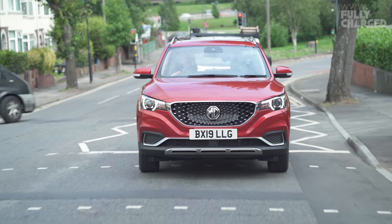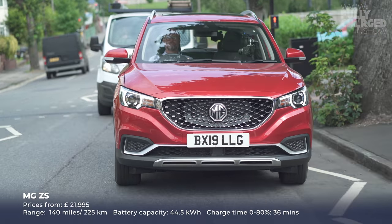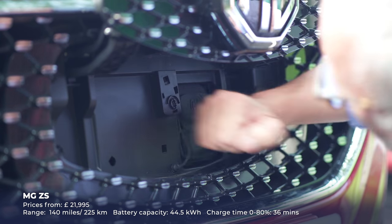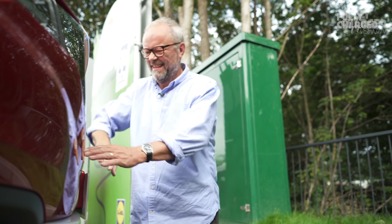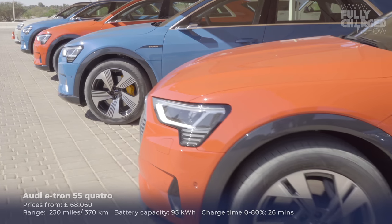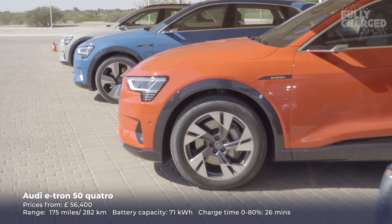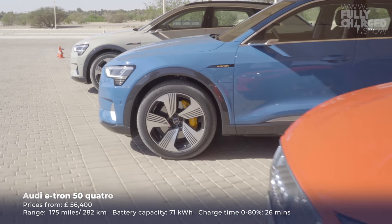If you want to buy a slightly bigger EV for slightly less money, the MG ZS EV from China is an amazing car for the money — though the charging flap still leaves me baffled as to why anyone would make it like that. At the other end of the spectrum, if you've got a few quid to splash, there's the Audi e-tron. Yes, Teslas are expensive — though the cheapest Model 3 is on a par with many other electric vehicles that have less range.